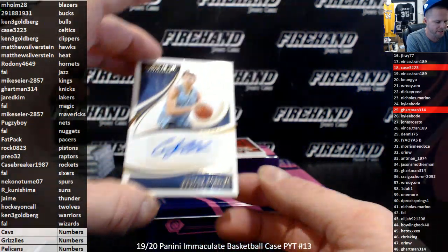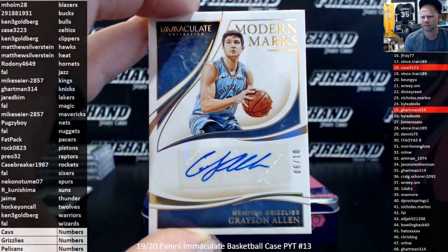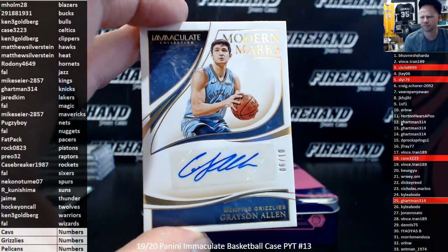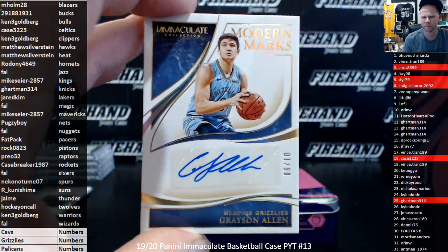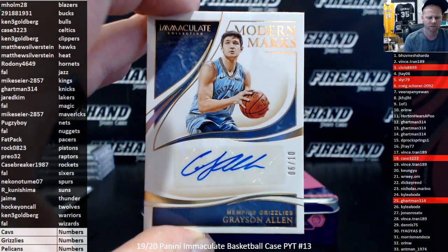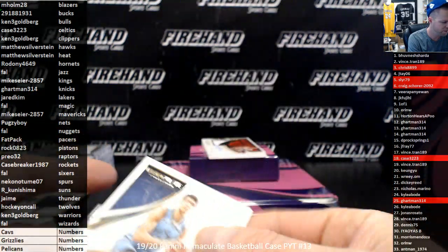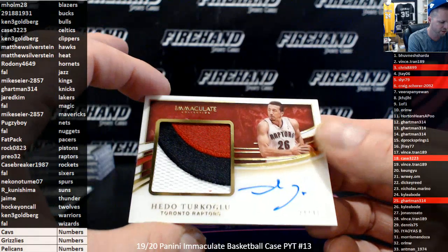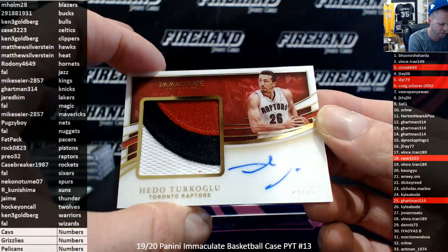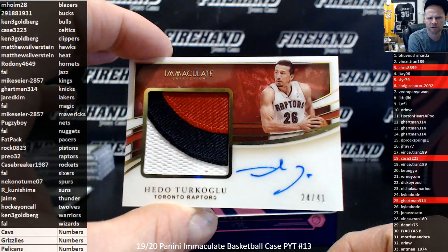For the Grizzlies again, number to 10 — you want a Grizzlies card, you gotta get in the top 10 over here. 6 out of 10: Grayson Allen autograph. Craig Schorer in the 6th slot on the random numbers. Another premium patch autograph for the Raptors: Hedo Turkoglu, 24 of 41 — Toronto Raptors, Preo 32.